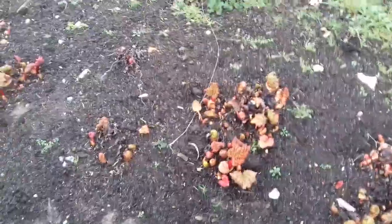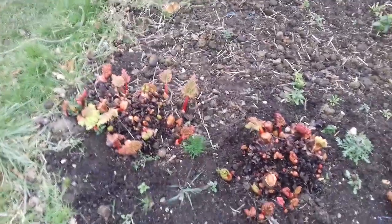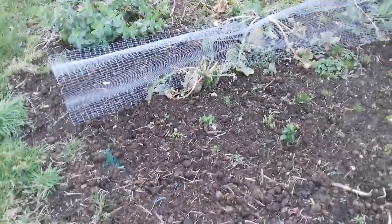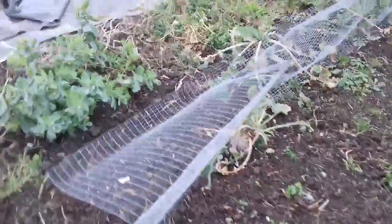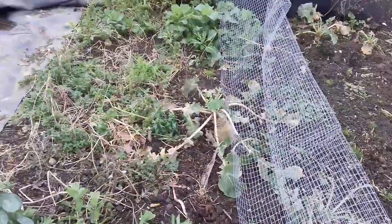It doesn't require too much attention, so if you want a long-cropping fruit — or veg, whatever — that starts early in the season, I would recommend rhubarb very much. And we've got swedes here. Now, these swedes are looking great — great dish. We all like a bit of mashed swede, and again totally hardy here in the UK.